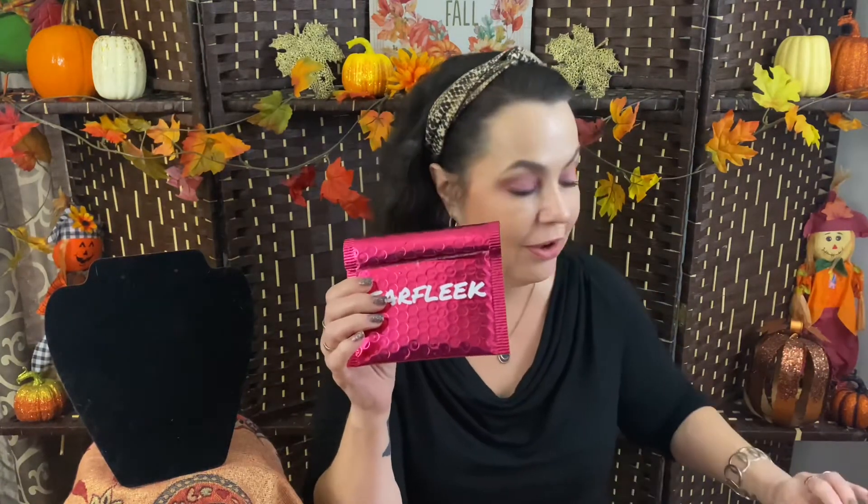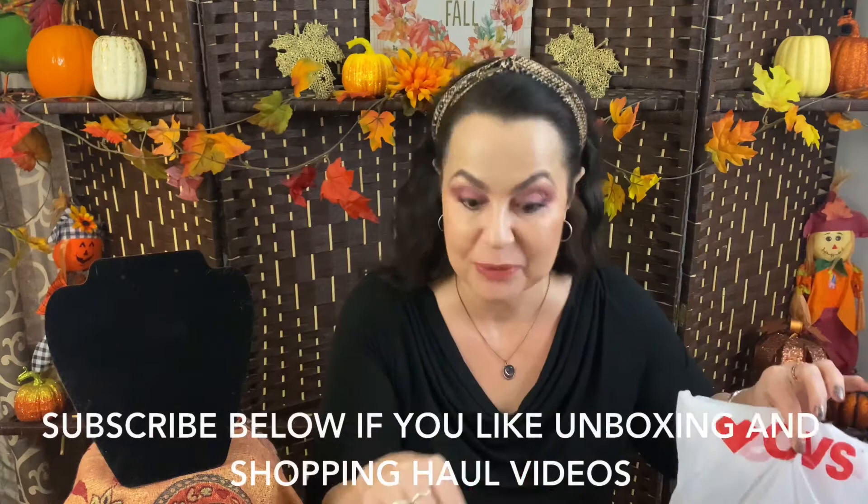Hi everyone, it's Sheila and welcome back to my channel Face and Fashions. On today's video I have my Ear Fleek to share with you and also a small CVS haul that I by accident ended up purchasing. Let me tell you about how all this went down.